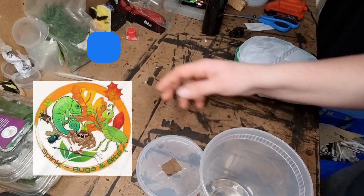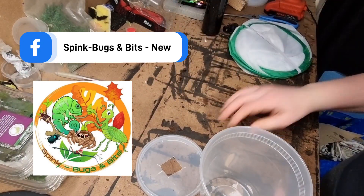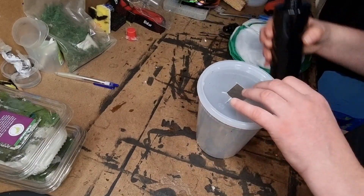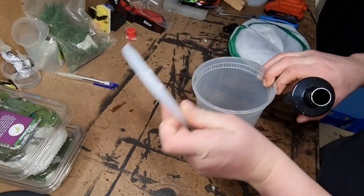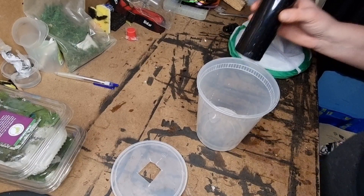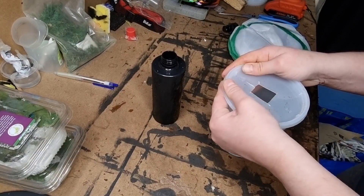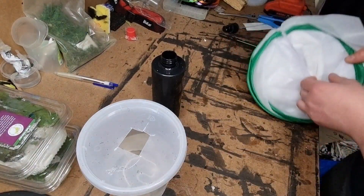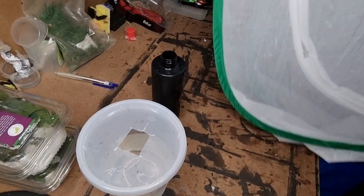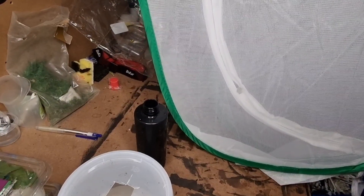Now we move on to rehousing our giant hooded katydids - someone please tell me how to say it properly. I'm just putting them in a temporary setup for now. I'm going to buy them a big Repti Breeze because they grow very large and I want to show them off. I've cut a hole out of a deli cup and put some water in it so the bramble can go in there, but it also stops any of them falling into the water and drowning. I also bought a butterfly net from Amazon, and I'm just setting that up with some paper towel on the bottom with the pot and some bramble.